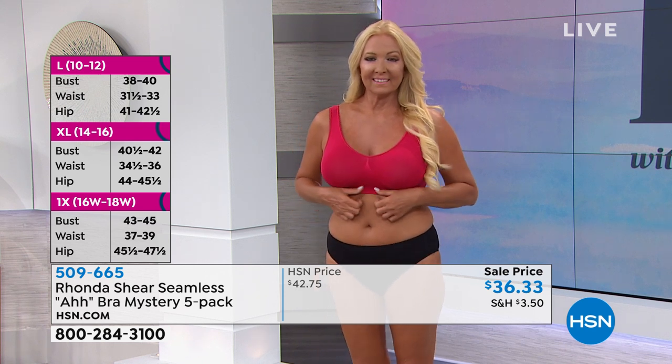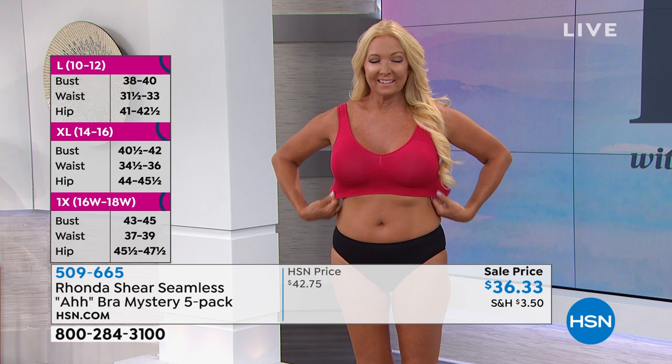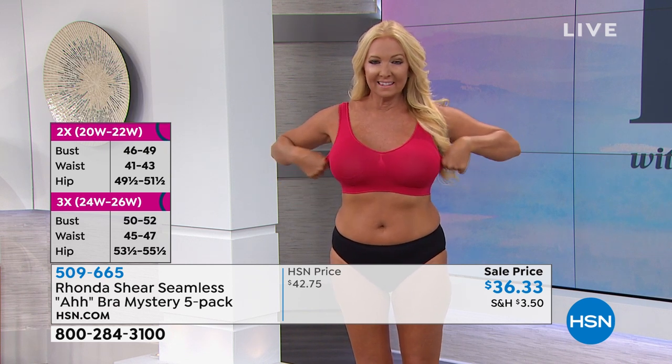Double D in the front, but she's narrow on the side. I carry mine all the way around, so I can wear a large or an extra large. But there's no pain.